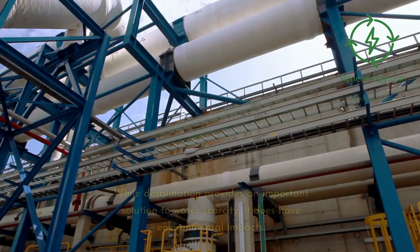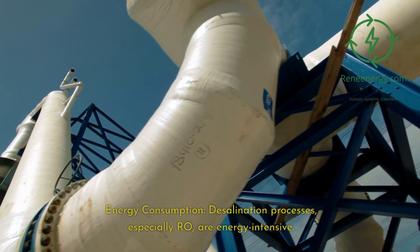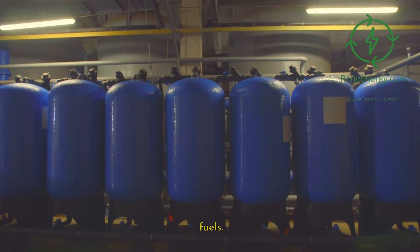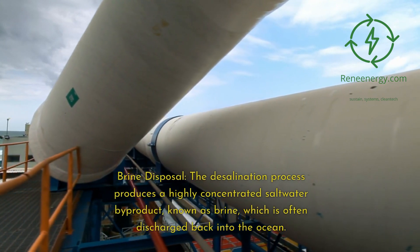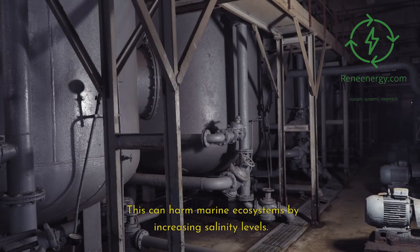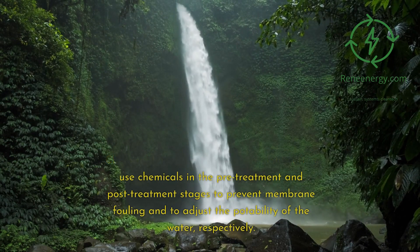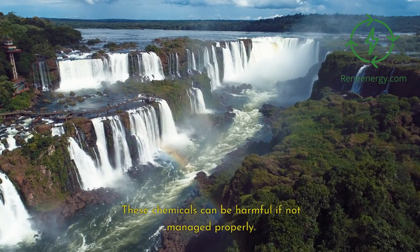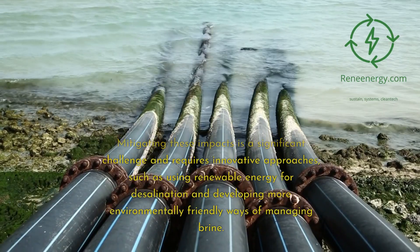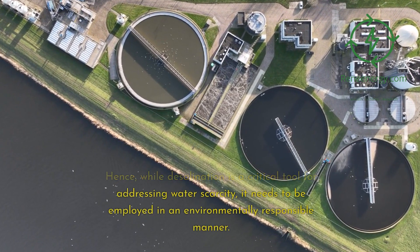While desalination provides an important solution to water scarcity, it does have environmental impacts. Desalination processes, especially reverse osmosis, are energy-intensive, which can lead to increased greenhouse gas emissions if the energy is sourced from fossil fuels. The process also produces a highly concentrated saltwater byproduct known as brine, which is often discharged back into the ocean and can harm marine ecosystems by increasing salinity levels. Additionally, desalination plants use chemicals in pre-treatment and post-treatment stages that can be harmful if not managed properly. Mitigating these impacts requires innovative approaches, such as using renewable energy and developing environmentally friendly methods of managing brine.